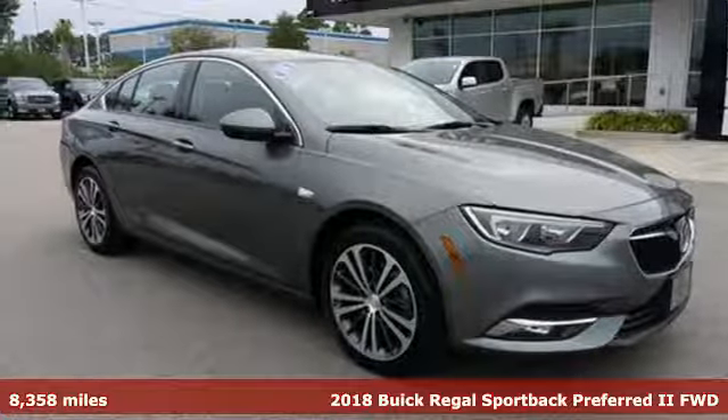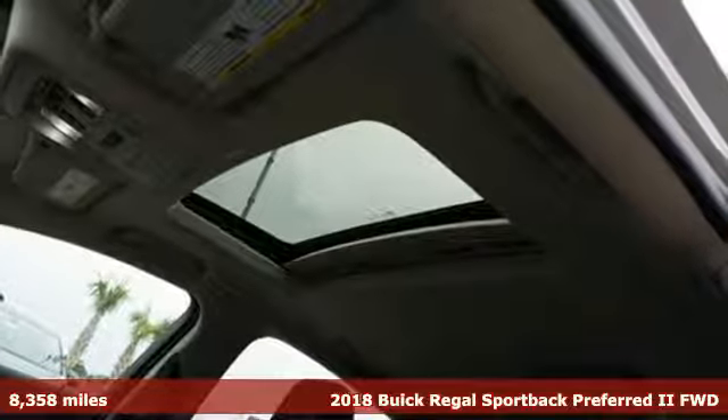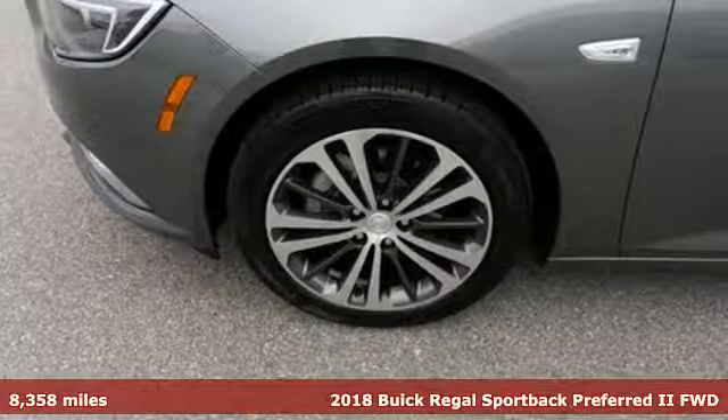It's a 2018 Buick Regal Sportback. Experience a different kind of luxury with Buick. It comes with the features you need and better yet want.